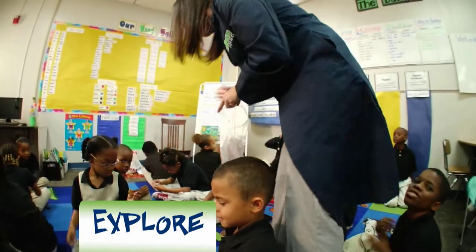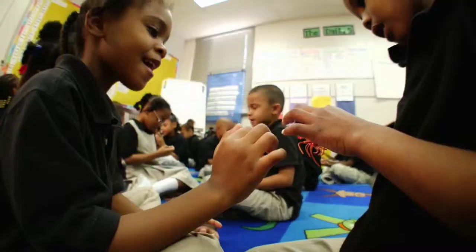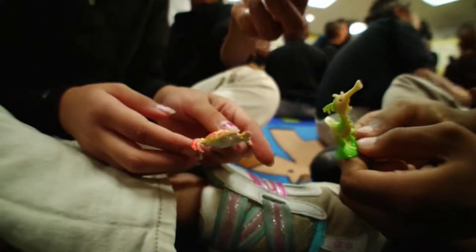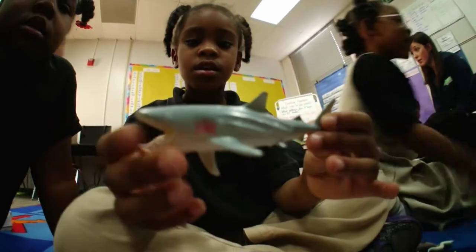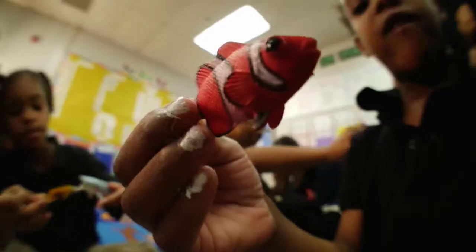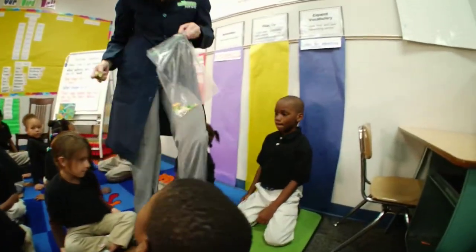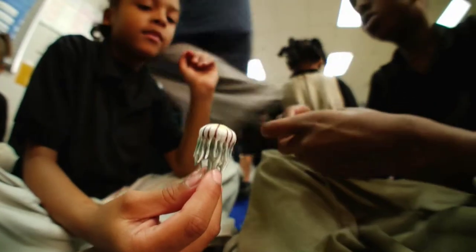After the book, did you go into explaining or did you let them explore? We did some more exploring. I gave them each an ocean animal to look at and observe. We used our eyes and our senses to look at the animal — did it have stripes, spikes, fins, eyes? After that I had them pair up with a partner and gave them a bag to pull the animals out and describe them to one another.